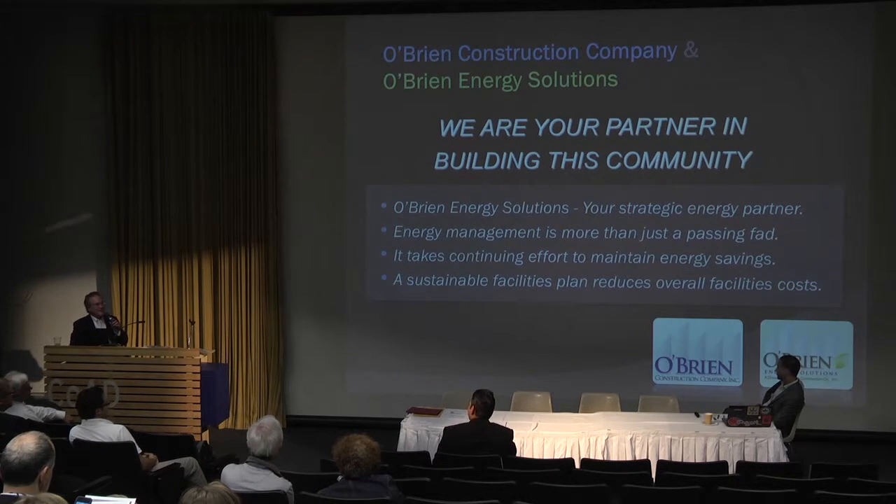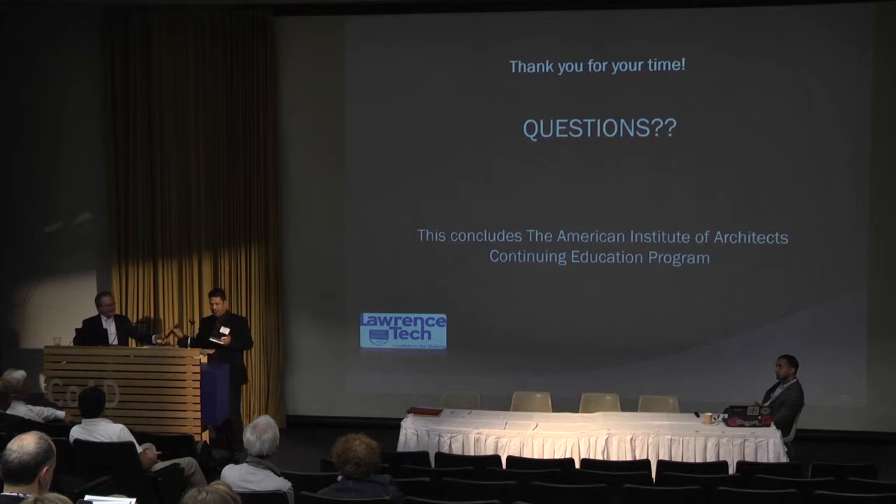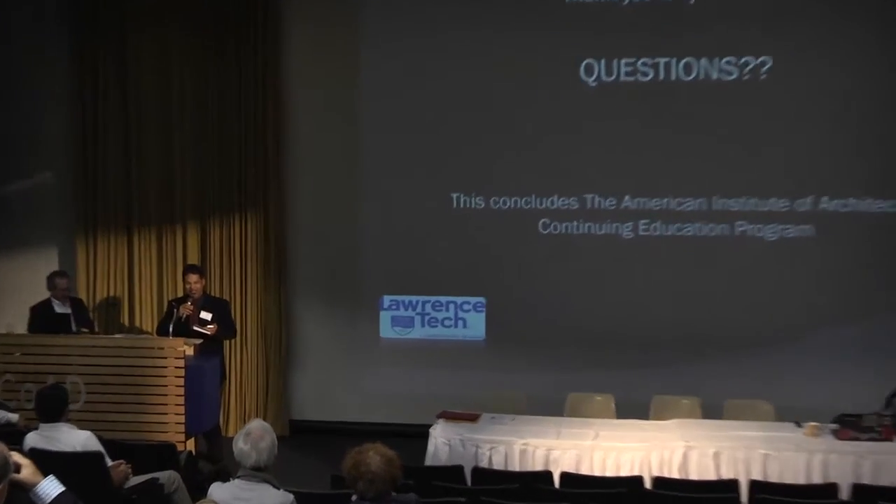Thank you so much, but we've already gone over 30 minutes. Would you mind if we bring the other speaker on and leave everything for questions at the end? We have a 10-minute break and can ask questions during that time. Cherique came all the way from Cleveland, so let's bring him up.